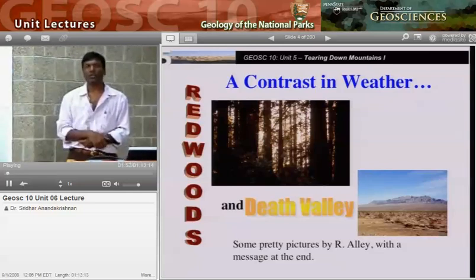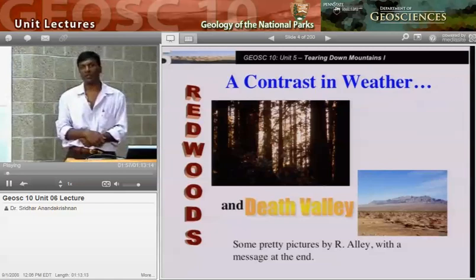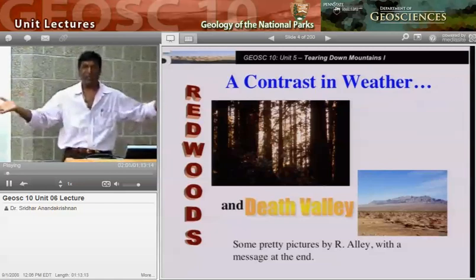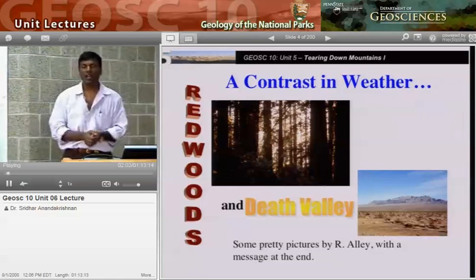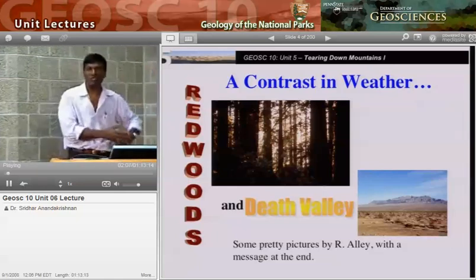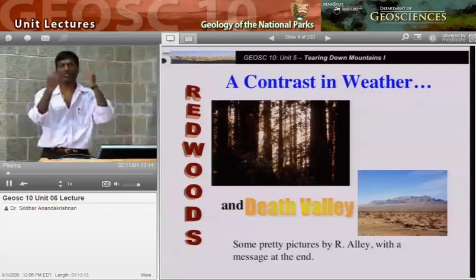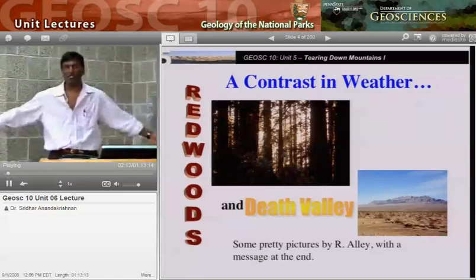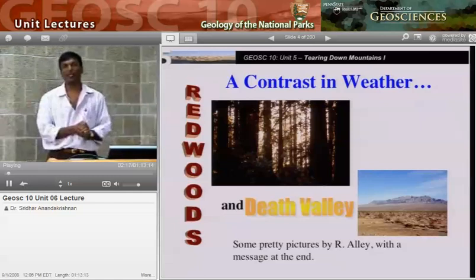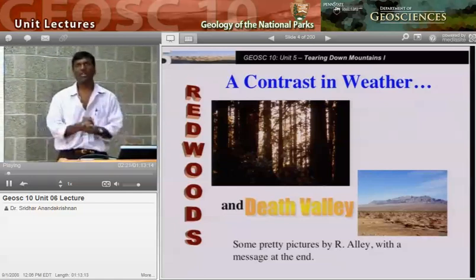Just go over the mountain — not very far, maybe a couple hundred miles inland from Redwood — and it's dry as a bone. It's Death Valley National Park: hottest, driest, lowest place on the planet. Why is it that these two places, just a couple hundred miles apart, differ so dramatically? Redwood National Park with these gorgeous, enormous, towering redwoods that need lots of water — cool climate, rainy climate.